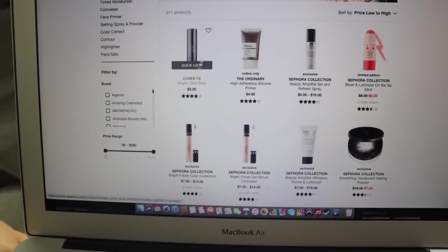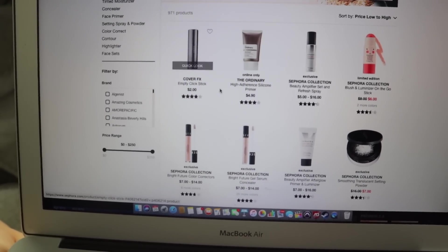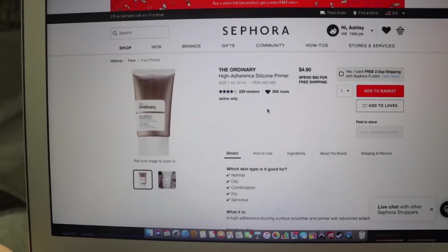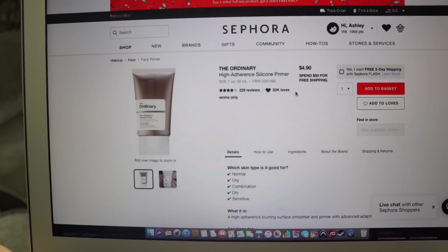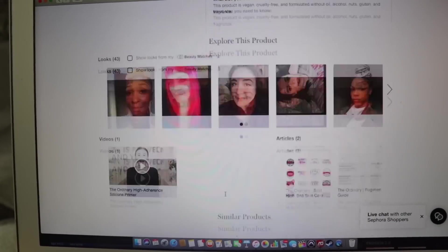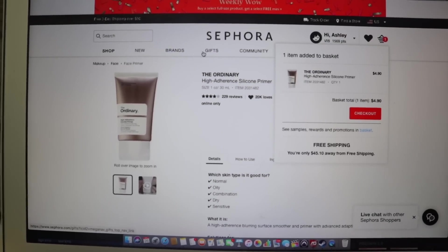This is what we see here. Obviously I'm not going to buy the empty one even though it's $2. The first item I see is this primer — it's only $4.90, good for oily, combination, dry, and sensitive skin. Good for everybody. So since we're looking for the cheapest item, we're going to go ahead and add that to the basket.